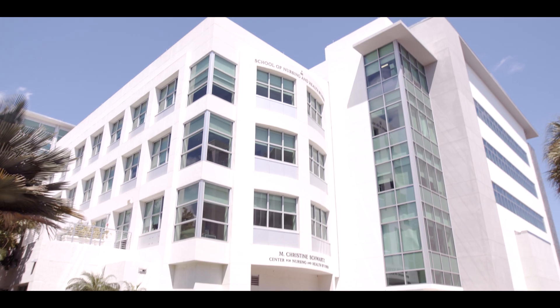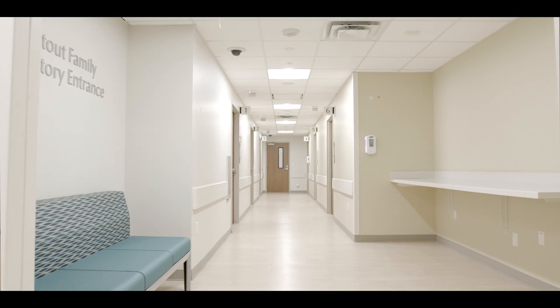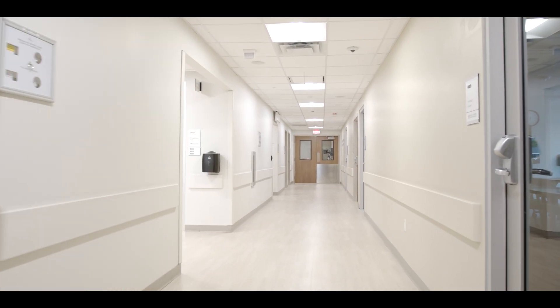Welcome to SHARE, our state-of-the-art simulation hospital advancing research and education at the School of Nursing and Health Studies. SHARE is a 41,000 square foot, five-story facility that replicates hospital and healthcare scenarios that our students will face post-graduation. High-tech, hands-on learning includes interacting with sophisticated simulated patients who speak,